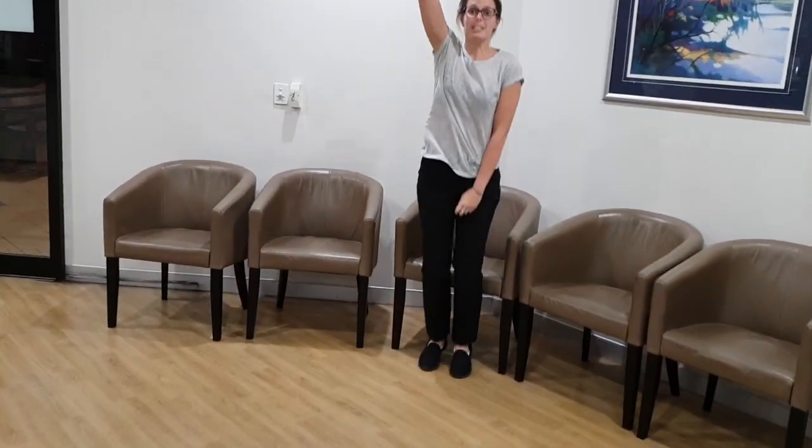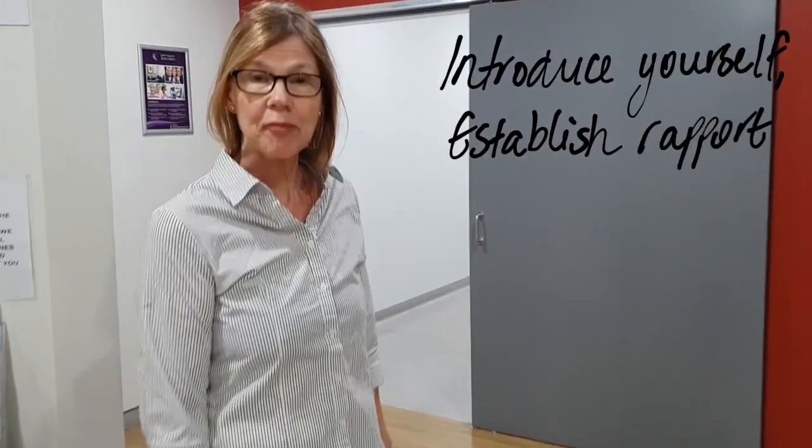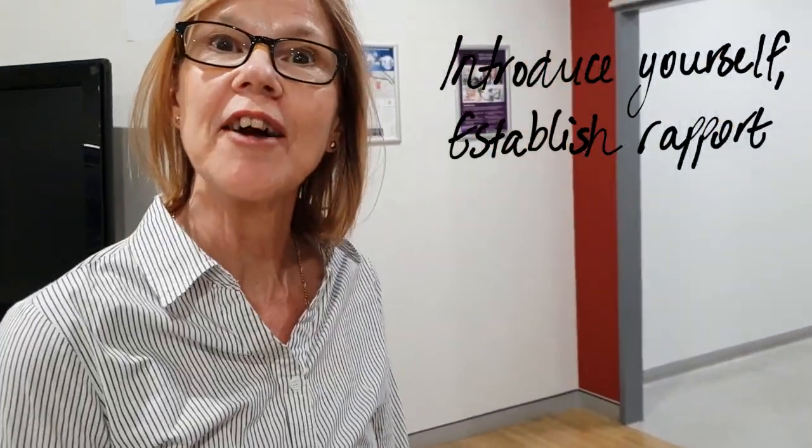Ima pee my pants! Come on through. I'm Linda, I'm going to do your imaging for you this afternoon. Let's go.